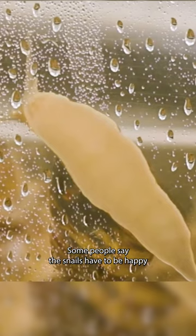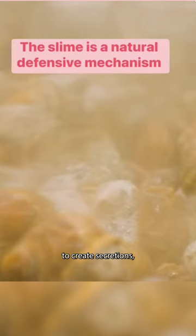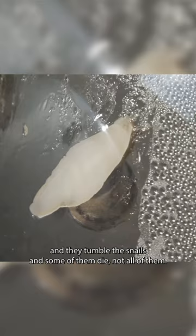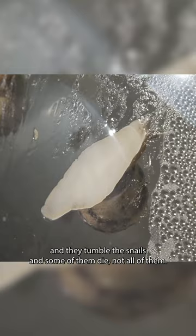Some people say the snails have to be happy to create secretions, but there are some studies and manufacturers that say that they electrocute the snails to get them to secrete, or they actually put them in a large washing machine and tumble the snails — some of them die, not all of them — and that's how they get the juice.